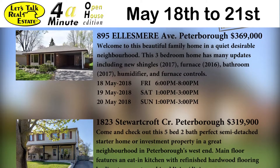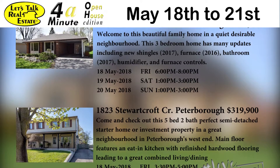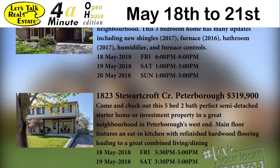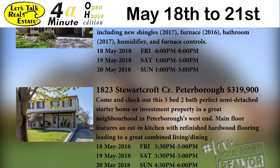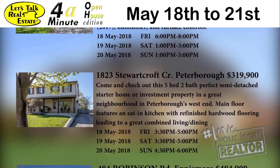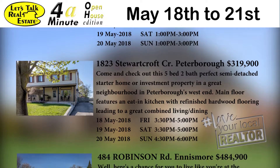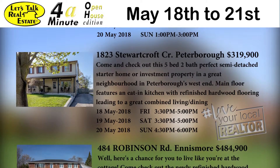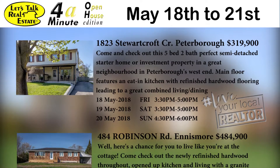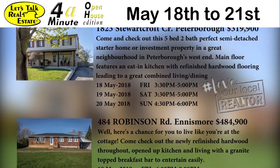Next up we have 1823 Stewart Croft Crescent in Peterborough offered at $319.9. You have to come and check out this five bedroom, two bath, semi-detached starter home or investment property in a great neighborhood in Peterborough's West End. The main floor features an eat-in kitchen with refinished hardwood flooring and leads to a great combined living dining room. Lots of features and lots of value. It's open Friday 3:30 to 5 p.m., Saturday 3:30 to 5 p.m., and Sunday from 4:30 to 6 p.m.